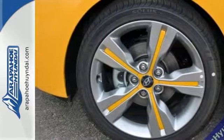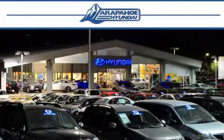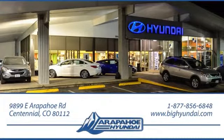Come on in, take a test drive today. Thank you for taking the time to shop Arapahoe Hyundai. Arapahoe Hyundai is located on Arapahoe Road, half a mile east of I-25, just past Dayton Street.